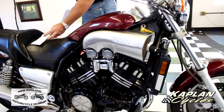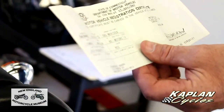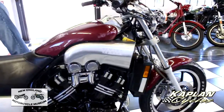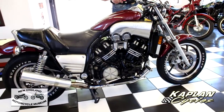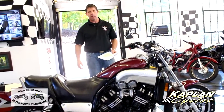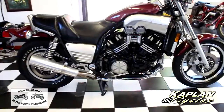I have the registration right here. It's a non-title state for antiques — this motorcycle is considered an antique classic; it's a 1985, so it's 32 years old. It has an NADA value of $11,400, and we're selling it with a Connecticut DMV bill of sale and the previous registration, which will work in pretty much every state. Cycle World did a write-up on the V-Max that I want to share with you.